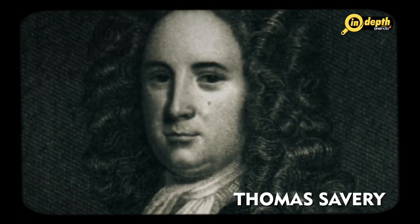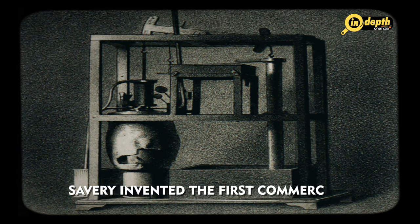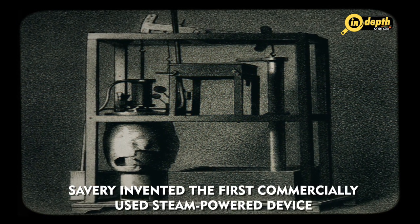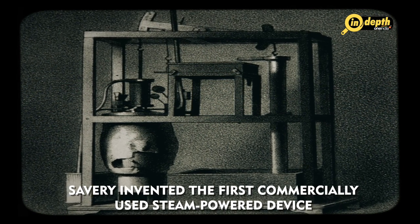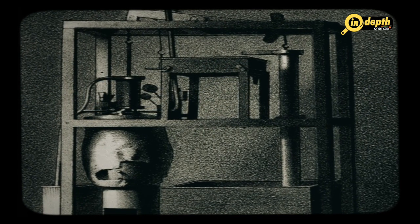The first truly practical model of the steam engine was invented by Thomas Savery, an English inventor who lived in the late 17th century. In 1698, Savery patented a steam-powered device that would pump water out of coal mines. His design used steam to create a partial vacuum, which drew water up from below ground. Although Savery's device was effective, it was less efficient and dangerous, and it was prone to explosions.